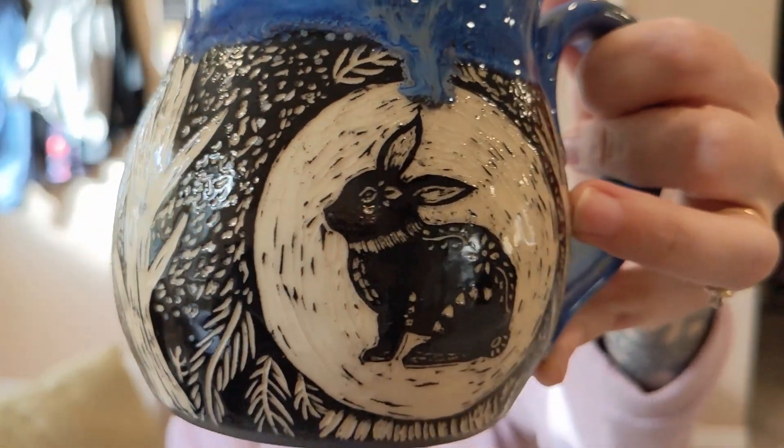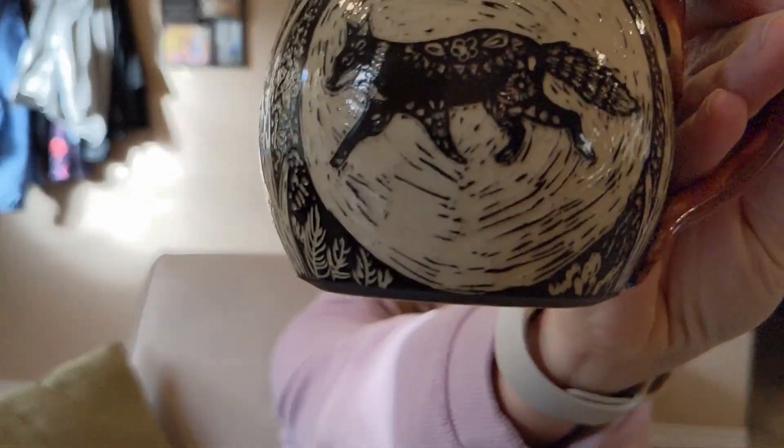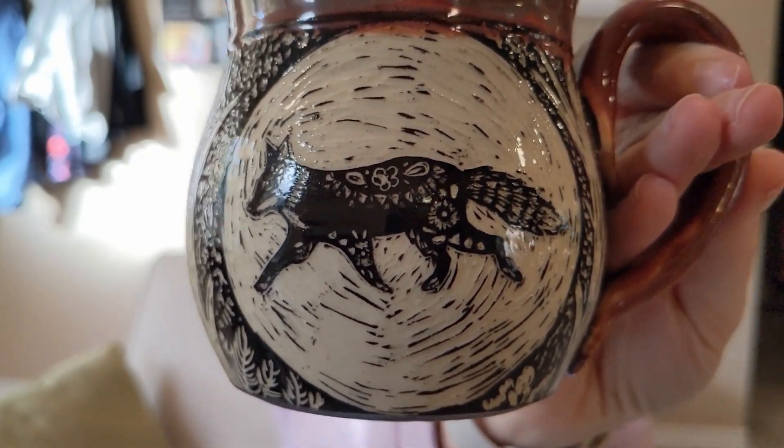I'll also show these: a sgraffito rabbit with Indigo Float on top with Dark Flux, and a fox with Amaco Speckled Plum with Dark Flux. These have kind of a folk art feel to them and out of the batch these were probably my favorites, just because they were a new style. It's always nice when you try a new style and it actually comes out nice and not completely goofy — I've done that too, made something I thought would be amazing and then after firing I changed my mind.